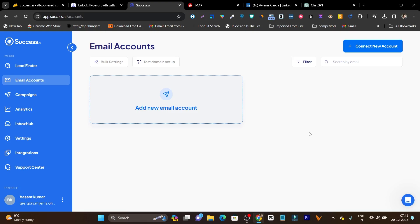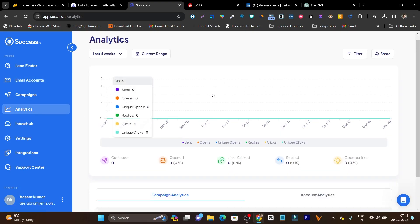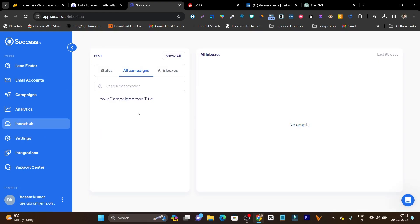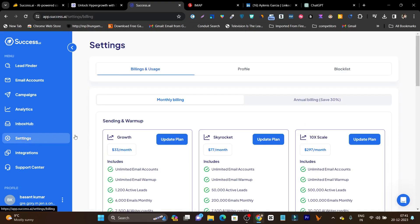In the Analytics section you get detailed information: how many contacts you've outreached, how many opens, link clicks, or replies you got. If you want to check replies, normally you'd go to your G Suite or Outlook, but Success AI also has a solution for that — the Inbox Hub. Here you can check all your email replies from different email accounts used for outreach in one single place. Not only can you monitor replies, you can also reply back directly from this section, which is something I liked about the platform.